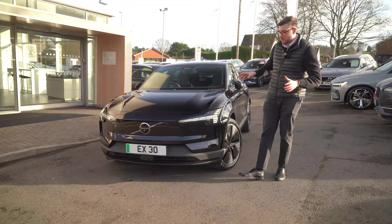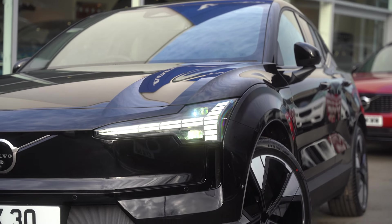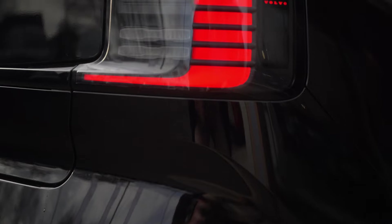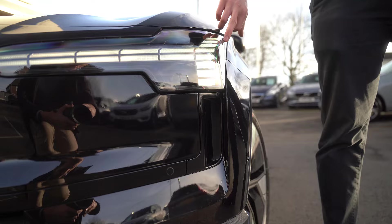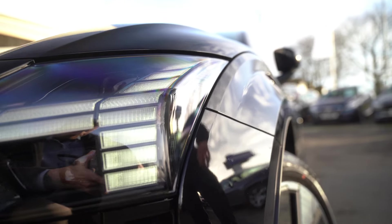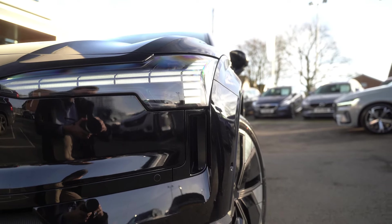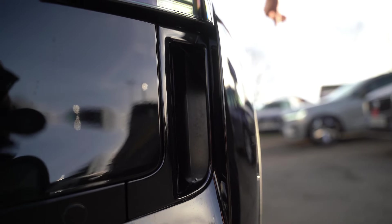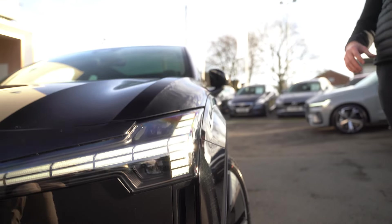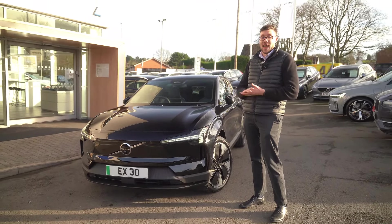A few features I like about the exterior of this car is the light design. You've got four hammerhead lights incorporated in a very different way to standard Volvos, and you even have the Volvo badge on the outside of the light. The car is also incredibly aerodynamic, including channels down the side which feed air along the side of the car and along the side of the wheels, all contributing to efficiency.